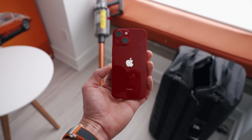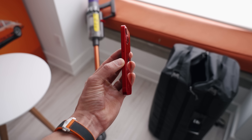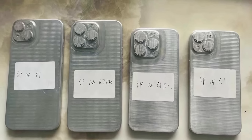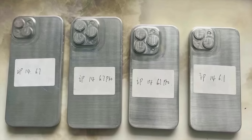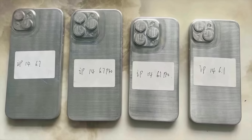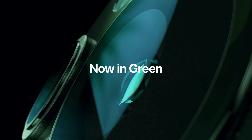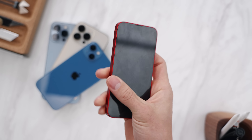So the 13 Mini — this is your last time to buy it, and if they choose to discontinue the 13, which might be a possibility because there won't really be much of a difference between the 13 and the 14, try to snag the 13 Mini while you still can, especially with the new green colorway. I know that's their special limited edition one.